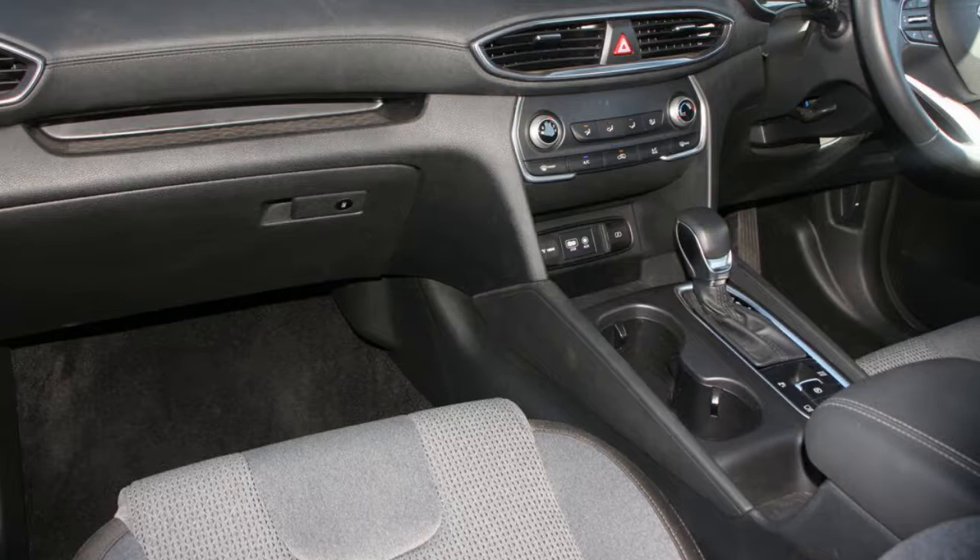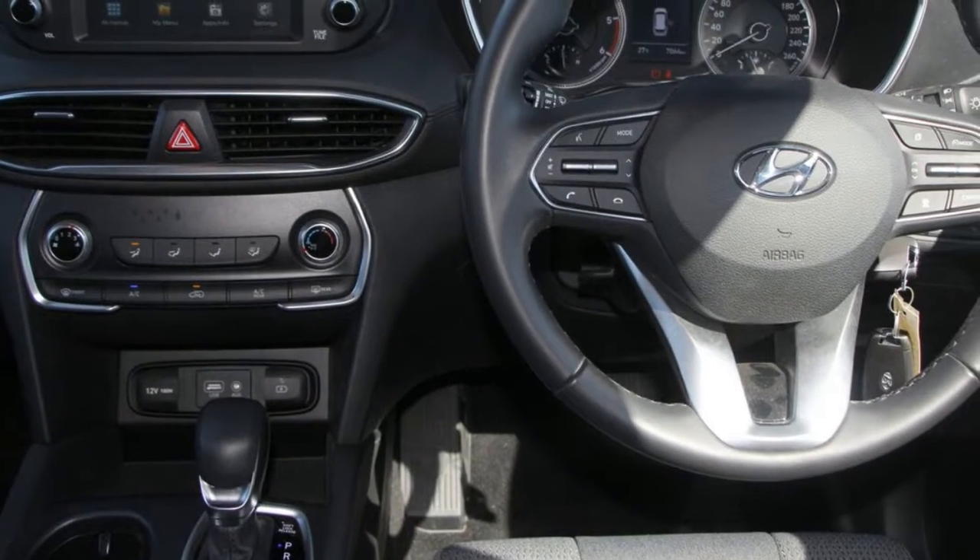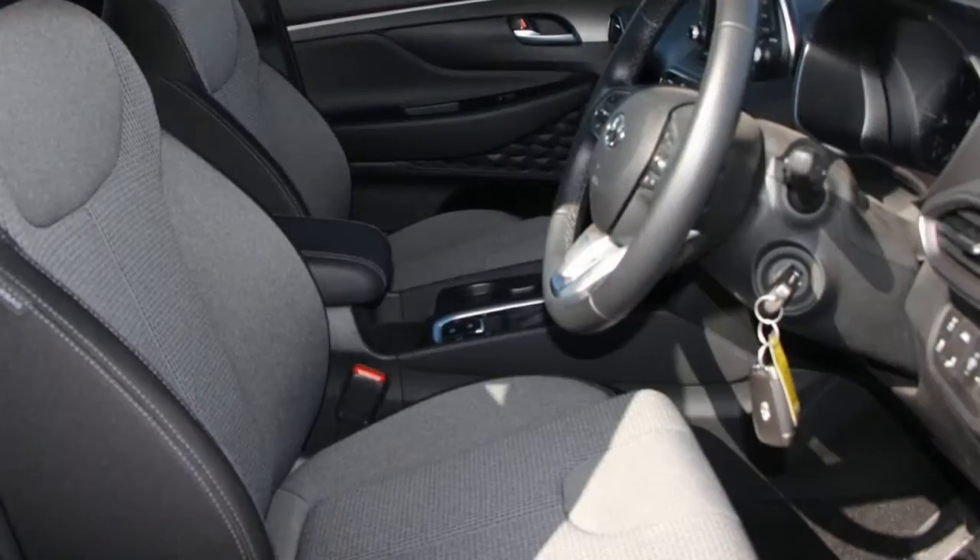This vehicle has all the features you could dream of: remote central locking, cruise control, alloy wheels, power steering, and air conditioning.